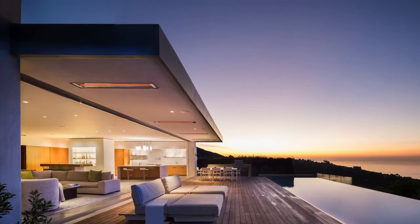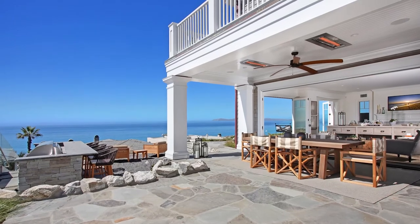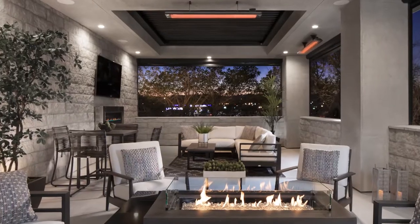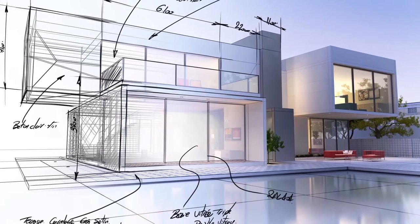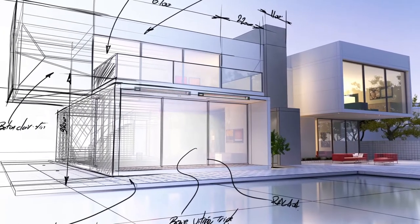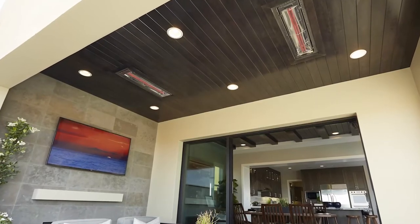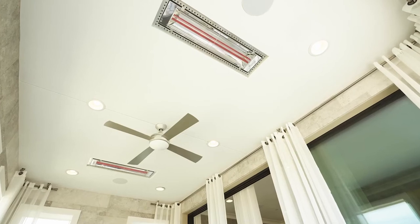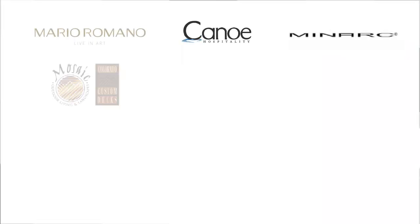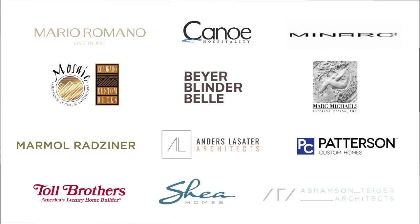From sleek contemporary spaces to elegant traditional retreats to renovated structures, we know that every installation is unique. We are frequently called to collaborate during initial planning stages, in order to provide comprehensive, low-profile heating systems and customized solutions that blend seamlessly into a property's decor without detracting from its aesthetic impact. This is what has made our company a partner of choice for some of the most distinguished architects, designers, premium home builders and other design-build professionals in the business.